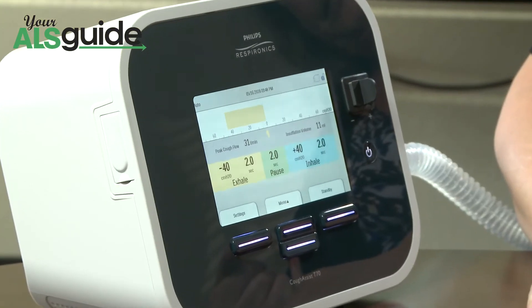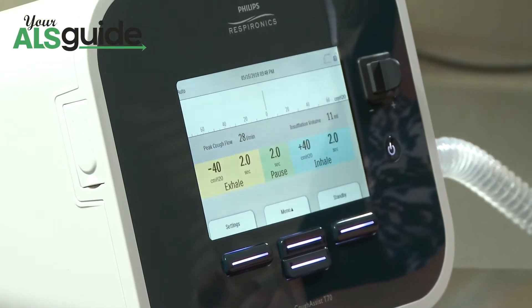The Cough Assist is used for patients with impaired cough. When you can't get your secretions to the upper airway, it makes you more prone to pneumonia and secondary infections. So we would use a Cough Assist for a patient who has a weak cough or has trouble clearing.